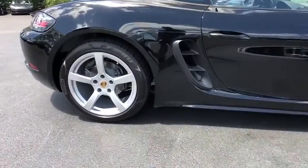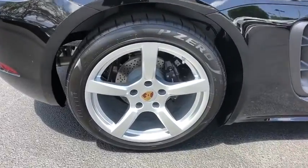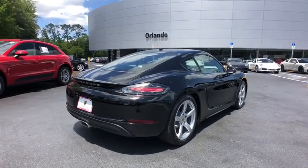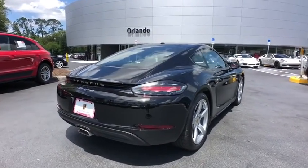Four-wheel disc brakes, aluminum wheels, floor mats, hard disk drive media storage, rear defrost, universal garage door opener, power door locks, MP3 player.